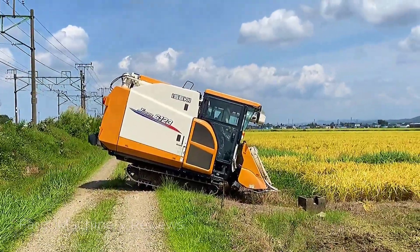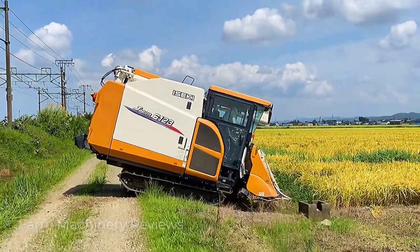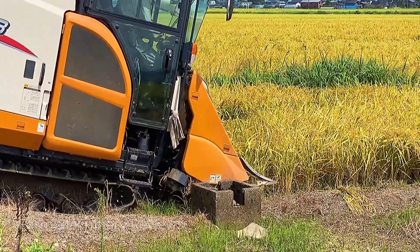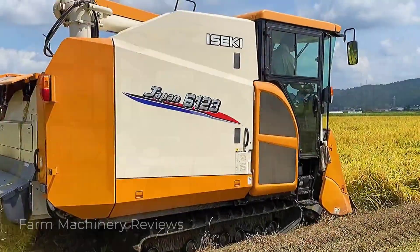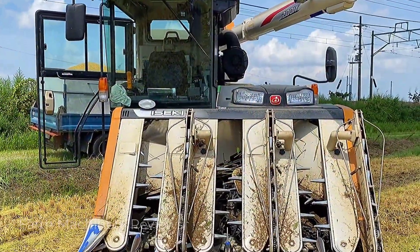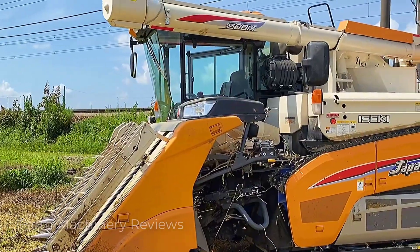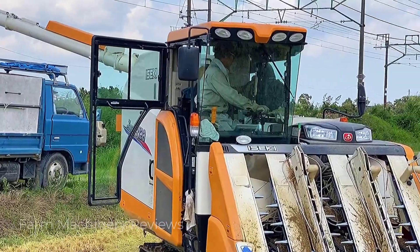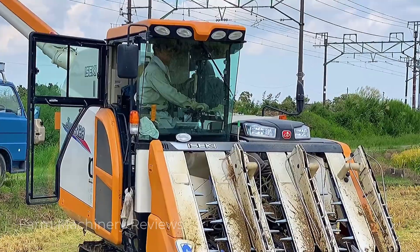The driver is looking in both directions — one direction is towards the truck. There is a screen on top of his cab. This screen is especially important, and we'll talk about why later. Let's examine this rice harvester in more detail to see how it differs from domestic machines.